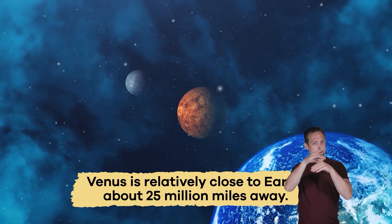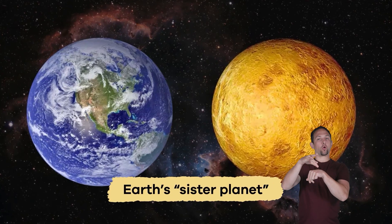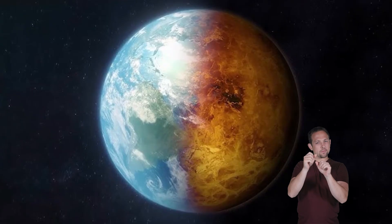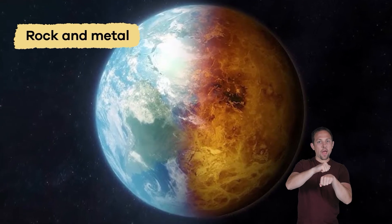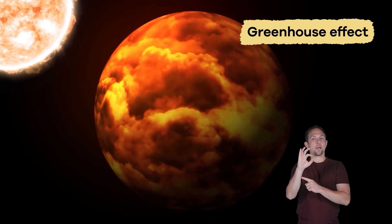Venus is relatively close to Earth, about 25 million miles away. It's called Earth's sister planet, because they are similar in size and are made of similar materials, like rock and metal. Even though they share similarities, Venus is much hotter than Earth, because its thick, cloudy atmosphere traps heat. This is called the greenhouse effect.